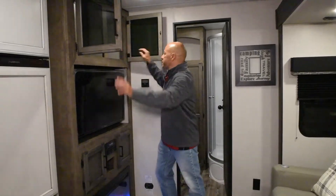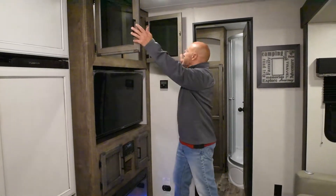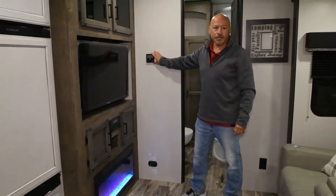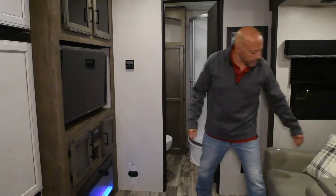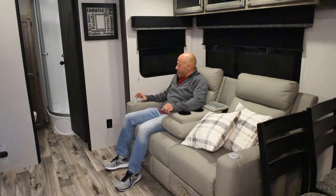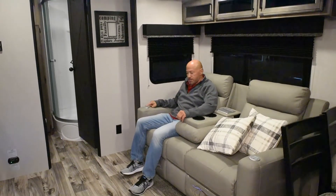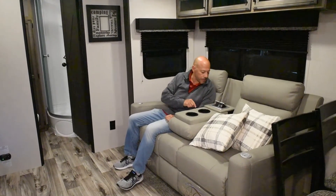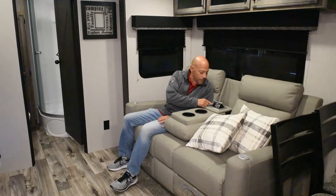There's big deep storage up top and a thermostat for your air conditioner. Over here you've got theater seats with massage and heat, USB ports on the arms and in the middle, along with an outlet and cup holders — nice and comfortable.